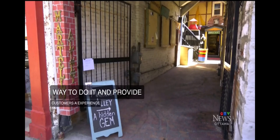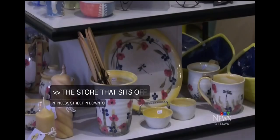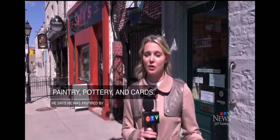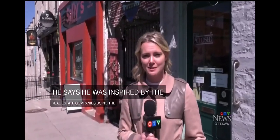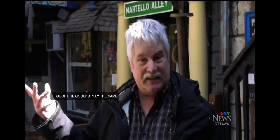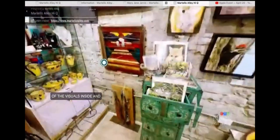The store, which sits just off Princess Street in downtown Kingston, is an art gallery filled with local artists' paintings, pottery, and cards. Dossett says he was inspired by real estate companies using the technology to sell homes and thought he could apply the same thing to his business. He said: I finally got that aha moment — because we have such nice visuals inside and outside the store, why not take advantage of them and let people explore it virtually.